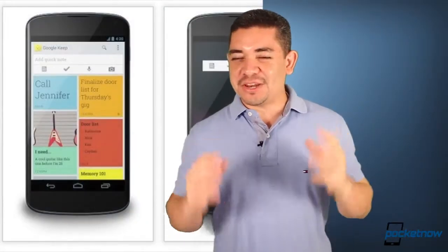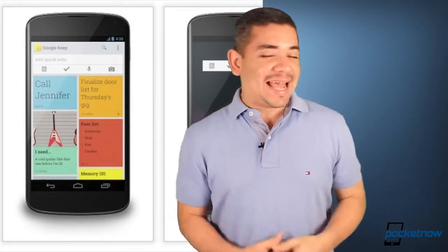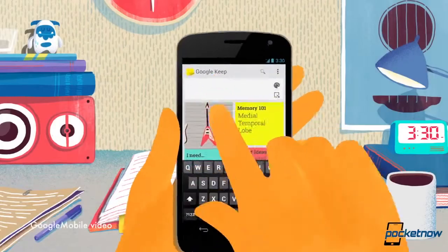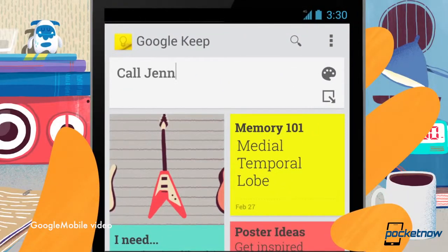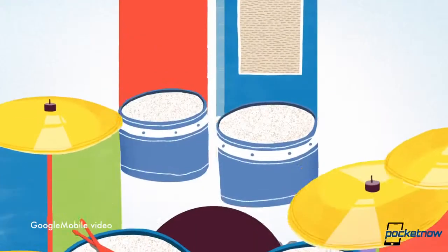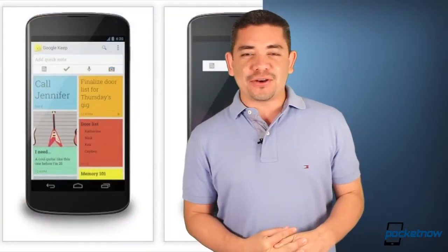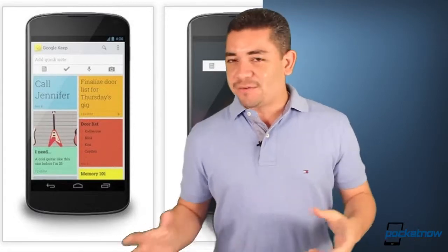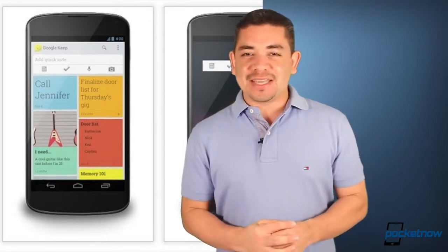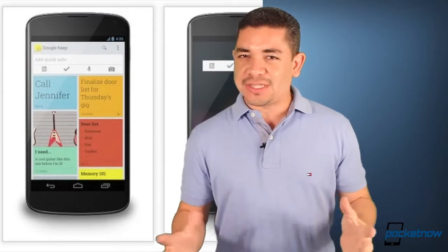Google Keep is Google's new service for note-taking on Android and the web. It allows you to sync notes on the web, take photographs on notes, and get voice notes — doing almost everything that Evernote already does, for free. The cool thing is that on Google Keep you'll also be able to turn these notes into tasks, similar to the application called Awesome Note. It also brings a very cool Google-like new UI, so make sure you download it.